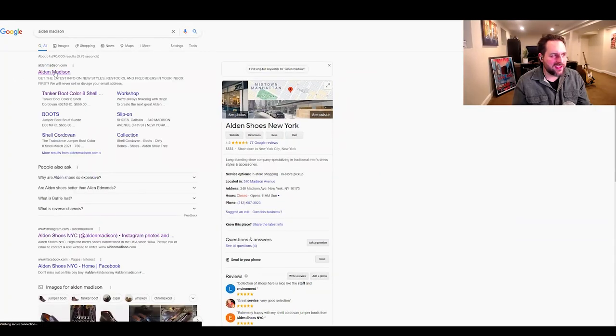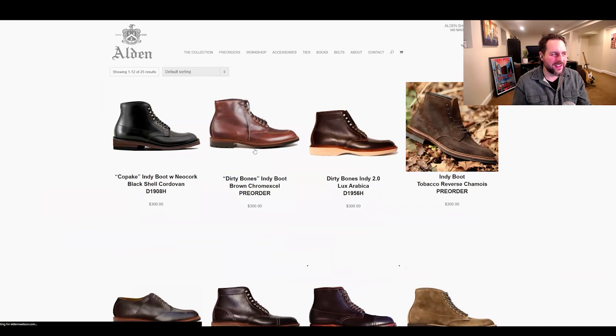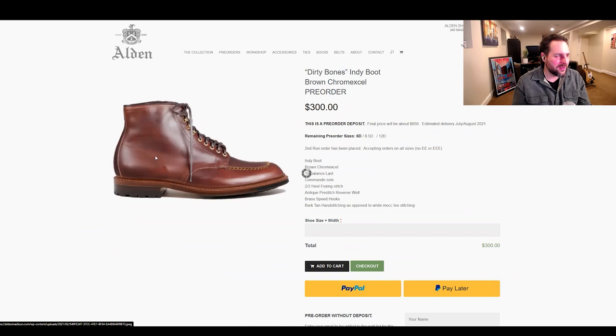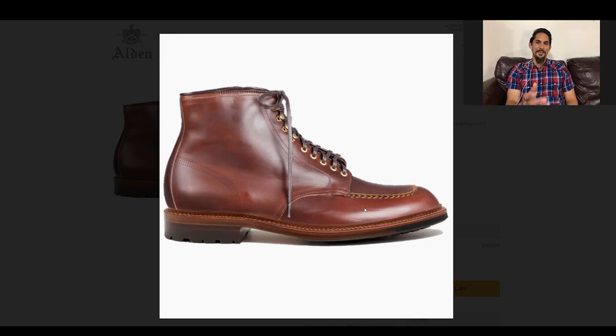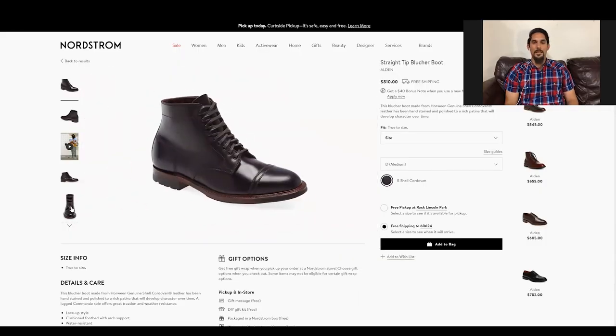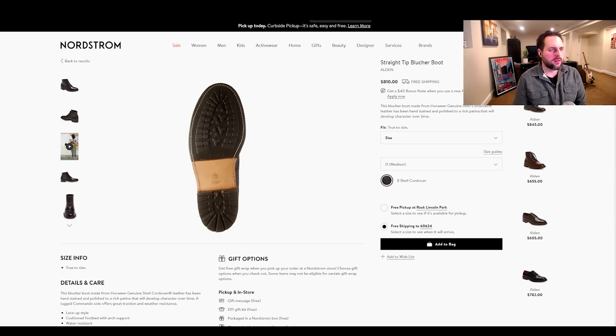Did you watch the other episode where I saw the Alden Madison chrome excel boot? Let me pull it up — the Dirty Bones. It's so cool looking, and that heel stitch is really neat. It's also got a hand-stitched U-stitch on the front. What's the going rate for a shell cordovan boot like this? Around $810 to $850, or up to $900 for a rare shell like color 4 or whiskey.